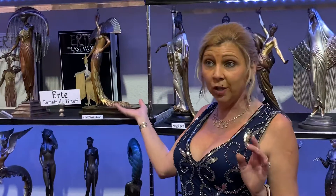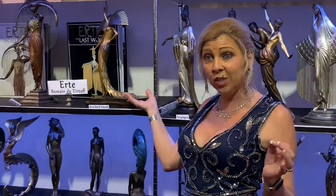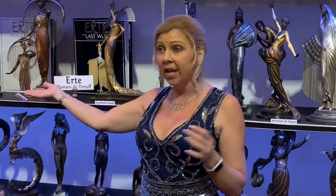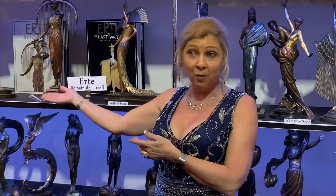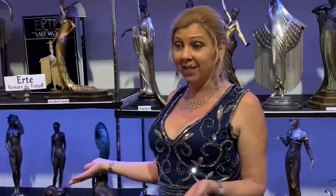Since this particular collector got this before they were released in the United States, when they decided to recast it, the Foundry tried to buy it back. However, he wouldn't return it. He said, send me another. So I have every sculpture that he ever created.